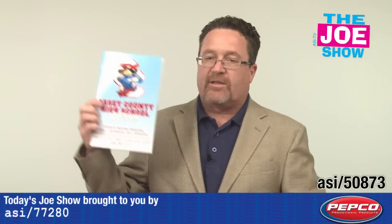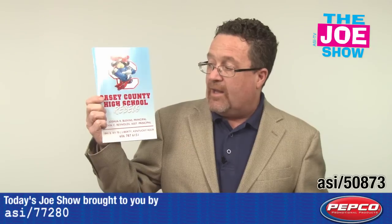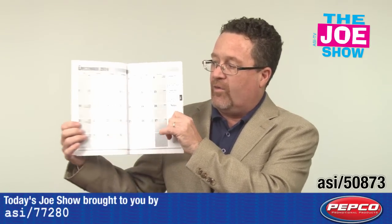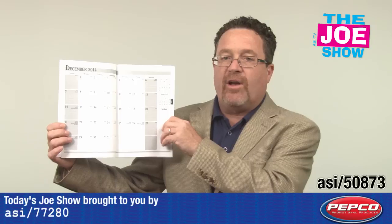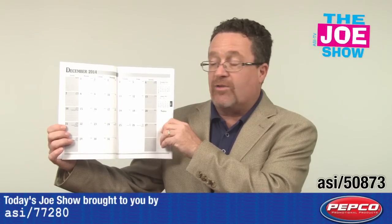Speaking of students, we know that some high schools in the United States have actually started classes already. Some are getting set to go back very shortly. And this here is a student's planner. You see you have your school logo on the front. You open it up and you'll see there's plenty of pages and months in here, so it's going to allow the student to plan out their year. This is really a great idea for juniors who have to make sure that they have all their testing done, their SATs and such, and all their college applications.